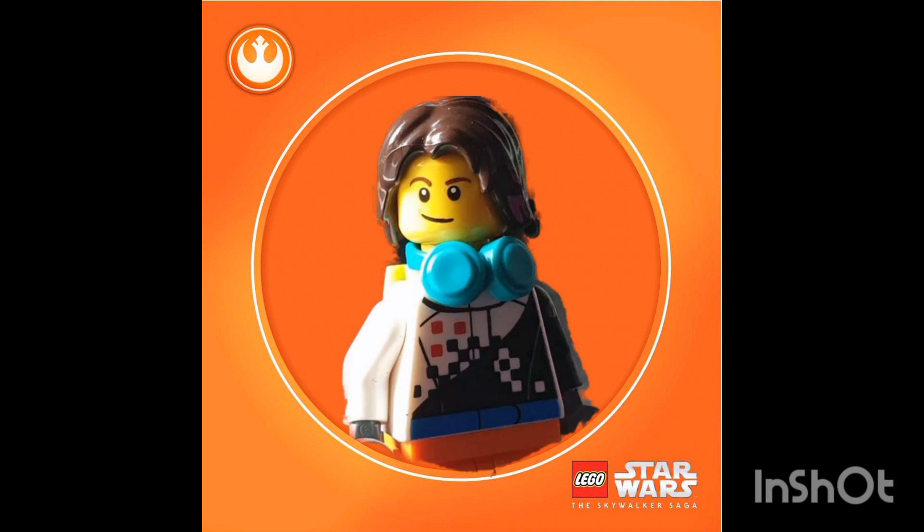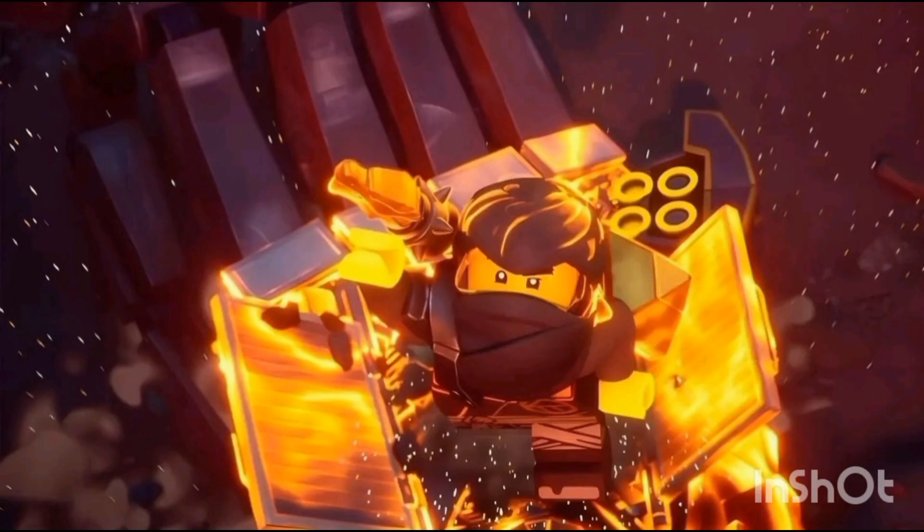What's poppin, welcome back to another YouTube video. Today we're taking a look at some more Lego news. This is a new teaser image for the new Lego Ninjago Dragons Rising season one part two, and it is Cole, which is quite exciting. We haven't had a lot of images of Cole for this part two yet.